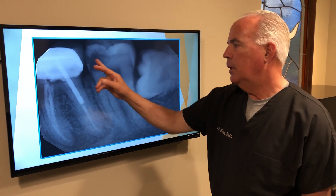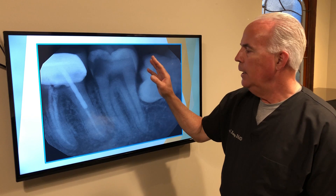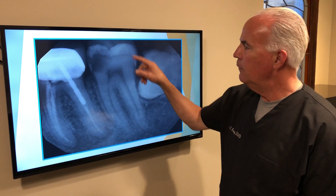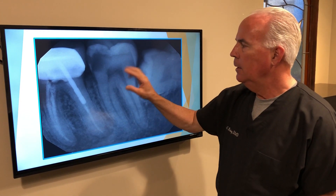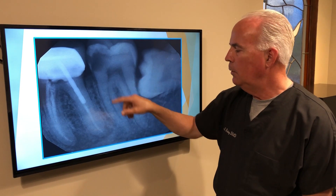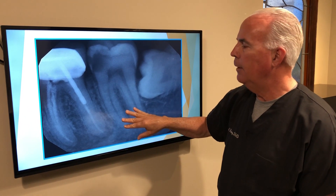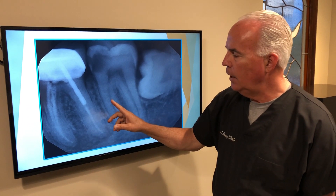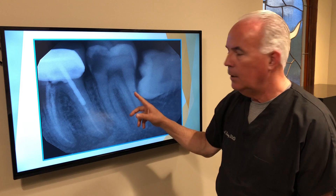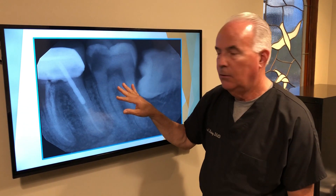This is a very straightforward case — large cavity into the nerve, we have a problem, we've got to do something. We look at this tooth and I see that we've got a bulk of the tooth left here, so we should be able to put a restoration on it, probably a crown. I would send this patient to the root canal specialist. They're going to do a root canal on this tooth, and it is represented on the x-ray by these white lines going down inside the tooth. That should be all that this tooth needs.